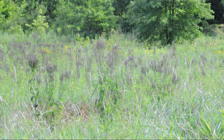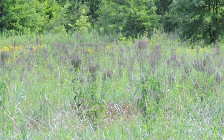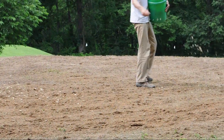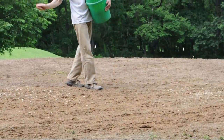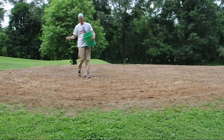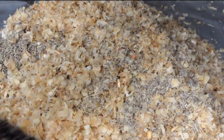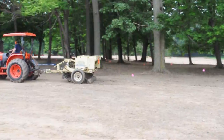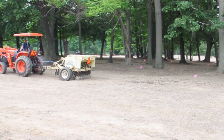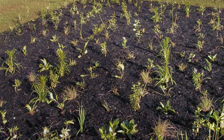Sometimes old fields contain enough remnant desirable plants, like these blue vervain, so selective plant additions and weed management suffice. But more typically, meadows are started from a bare earth state and seeded by hand or with special equipment. The species and their proportions that make up the seed mix are critical to the potential success of a meadow and ideally should be customized for location conditions. For a small garden meadow, live plants can be used.